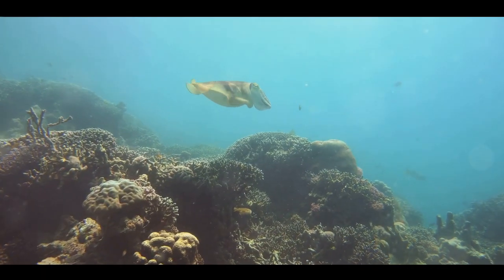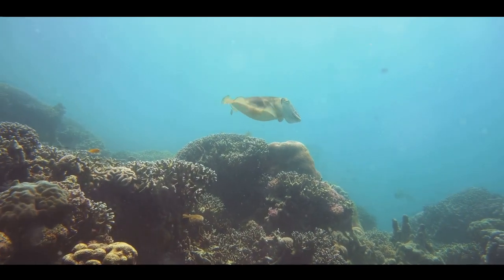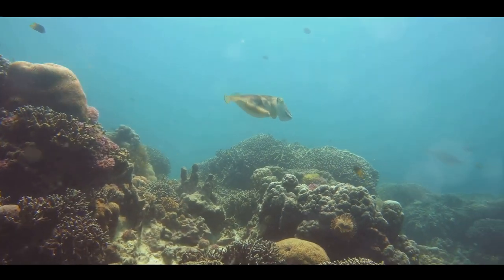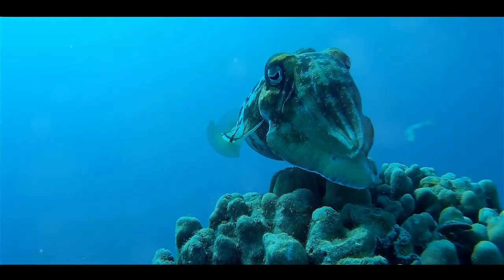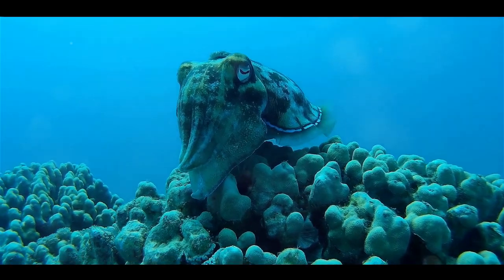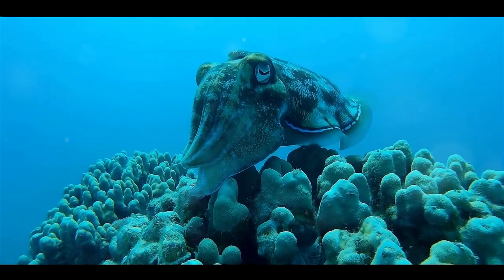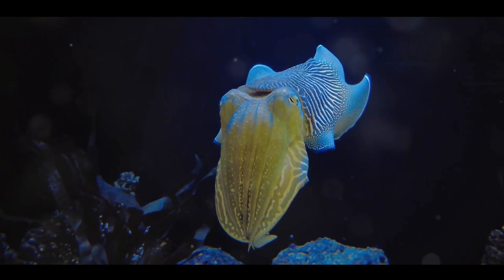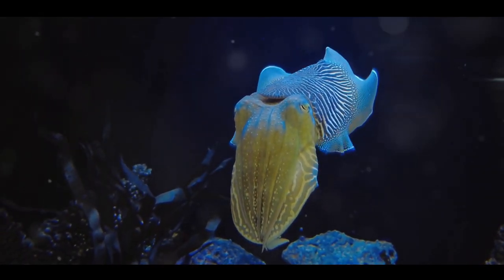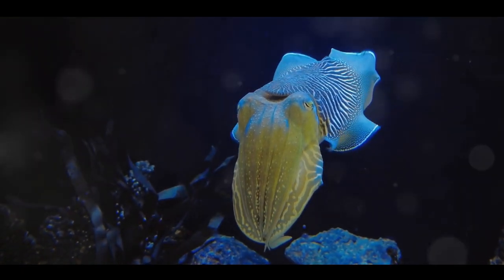But color isn't the only trick up its sleeve. The cuttlefish can also alter its skin's texture, creating ripples and bumps to match the coarse contours of its surroundings. Here's the catch: cuttlefish are colorblind. Despite this, they can perfectly match the colors of their environment — a paradox that continues to puzzle scientists. With its unrivaled camouflage skills, the cuttlefish takes blending in to a whole new level.